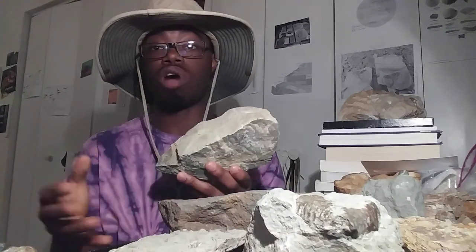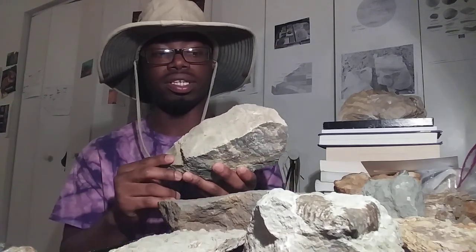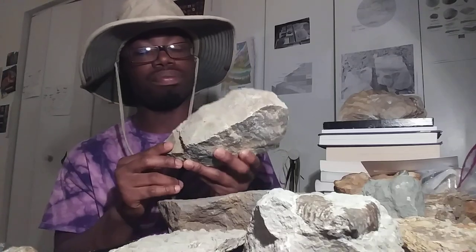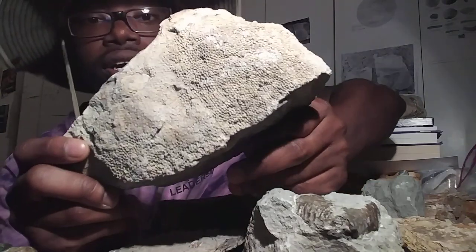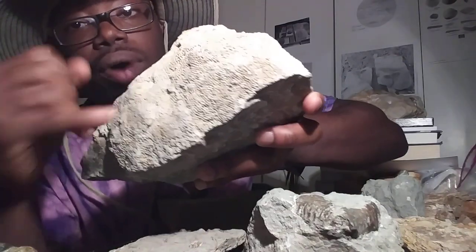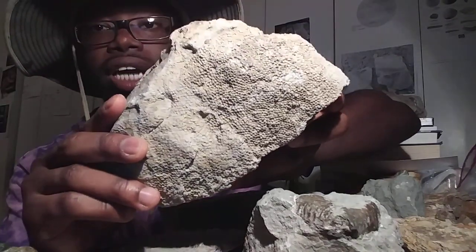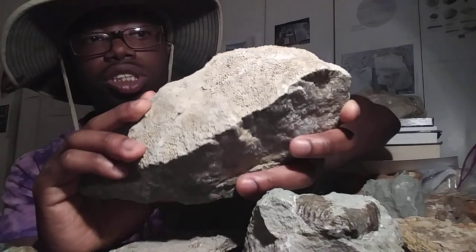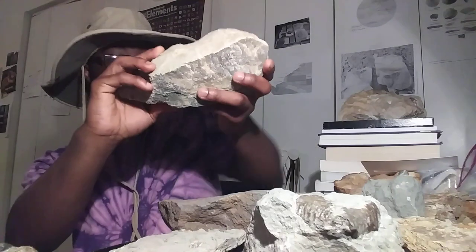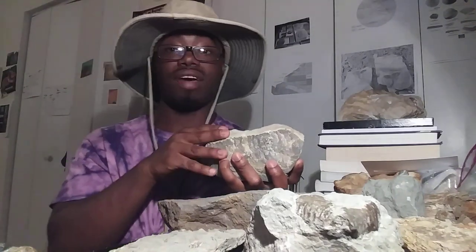This is from the first outcrop we went to — not the Brownsport group, but an unidentified formation. This is a Fabricites coral; you can see the polyps there. This dates back from the Ordovician period, somewhere around 400 million years old. That's a really neat fossil that I found.